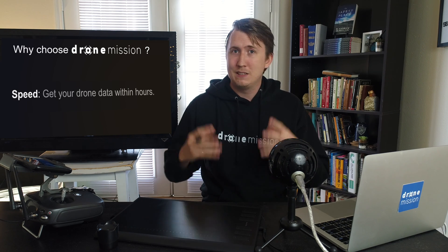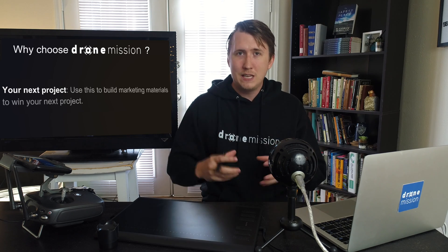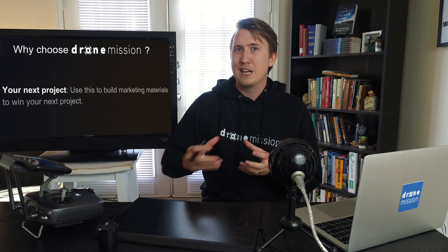Another reason to go with us is speed — within hours we'll get you your drone maps and progress reports so you can stay timely, up to date, and catch mistakes quickly. We can also help with your next project: you can use any of our images and videos for marketing purposes or PowerPoint presentations. Before this, I used to be a video professional — I made music videos, some with millions of views — and I'd be glad to help produce a video, commercial, or video package for your next project.